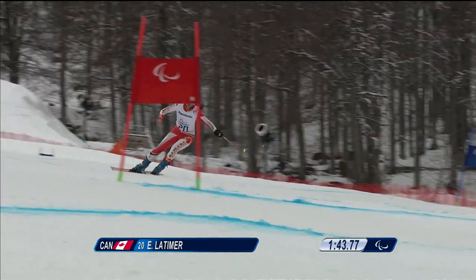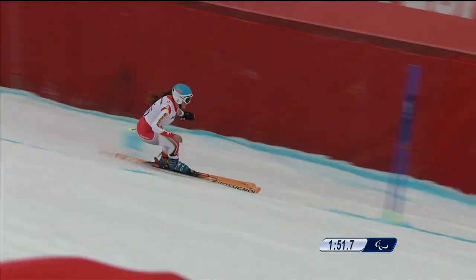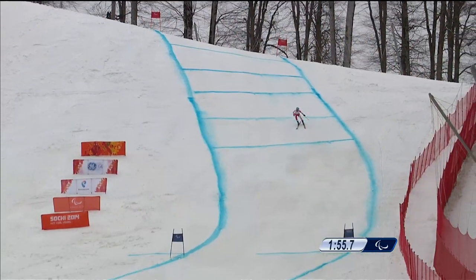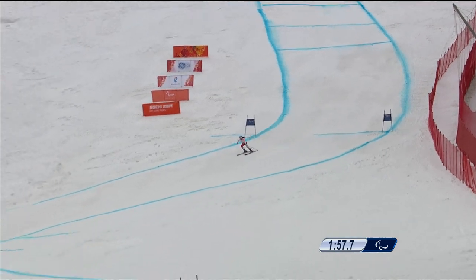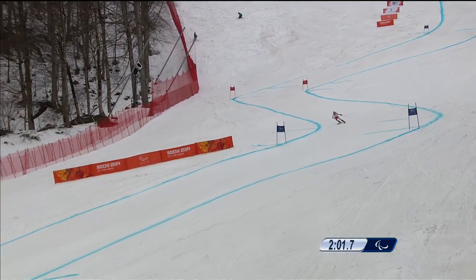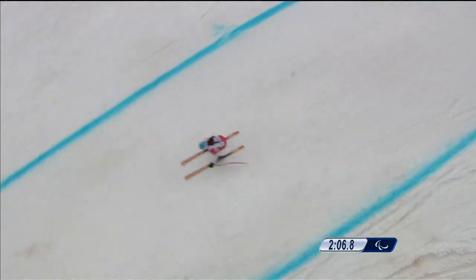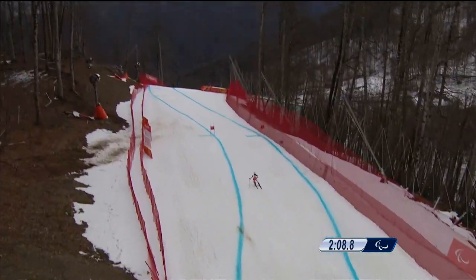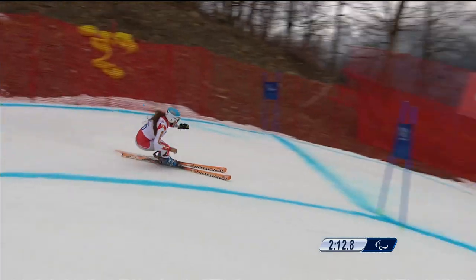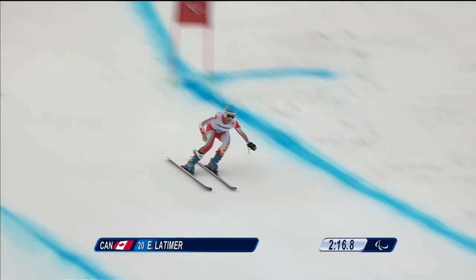These technical turns set her up for the first jump of the Bear's Brow, coming here — a straight section into that blue gate. Then another relatively flat technical section before setting up for the lake jump. Tight on that blue gate to give her the angle on this red gate.